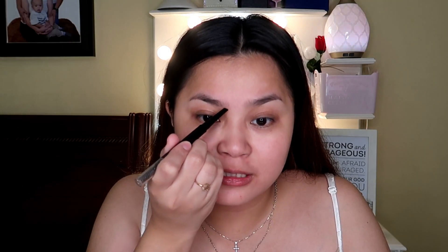And next, girls, magki-kilay tayo using this Maybelline Define and Blend. This is so easy to use, girls. Kaya ito yung napili kong gamitin for my everyday makeup look.